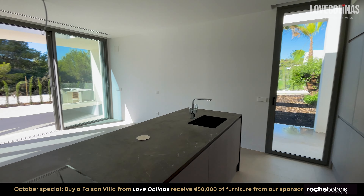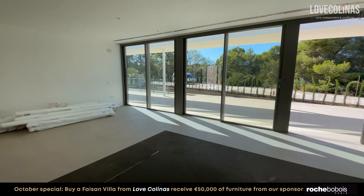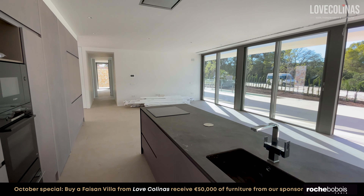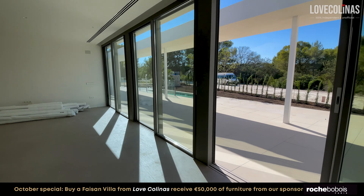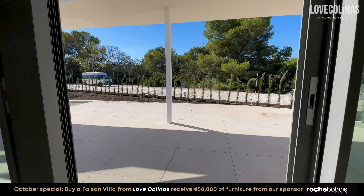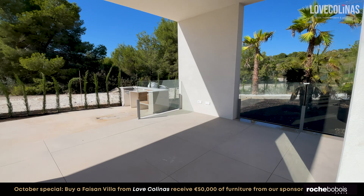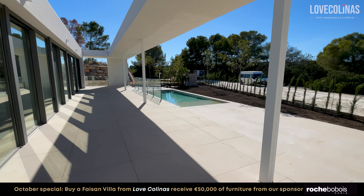The beautiful big glass sliding doors offer panoramic views to the outside terrace area, garden, and forest as well. The finishings of the outside floor tiles are exactly the same as the ones inside, as well as the pool finishings — so everything blends in just perfect.